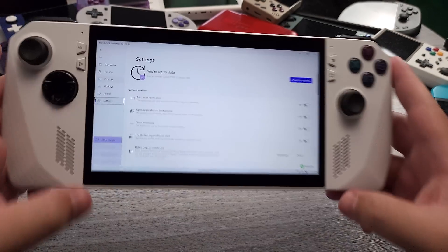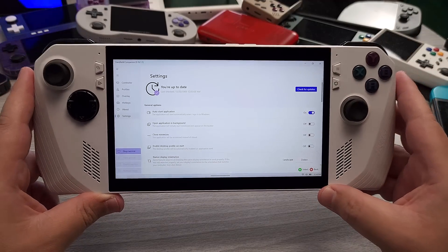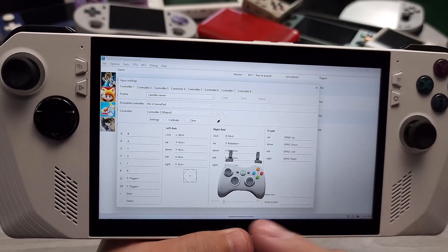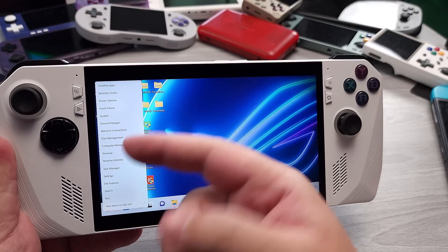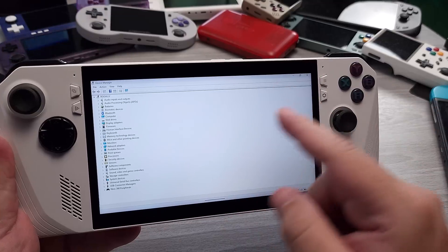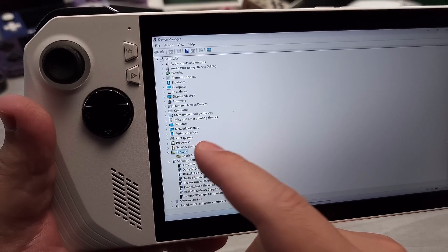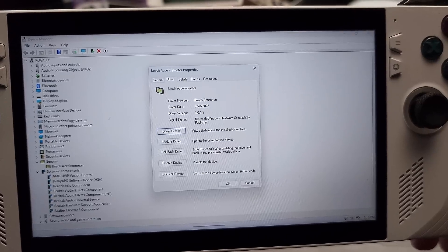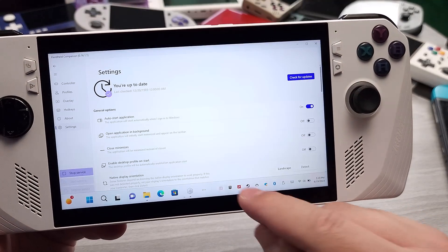There are some things I recommend. First, enable Auto Start Application — this is necessary because you want Handheld Companion to launch before any other game launcher like Steam. If Steam launches first, you'll get an order of operations issue where Steam initializes the main game controller and Handheld Companion runs on top of that, meaning the gyro won't be interpreted correctly. You also need to check the Bosch sensor driver — you need driver version 1.0.1.5. The ROG Ally ships with 1.0.1.3 by default, which will not work.